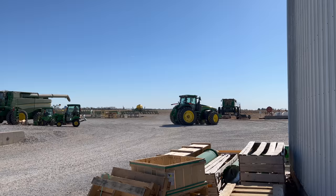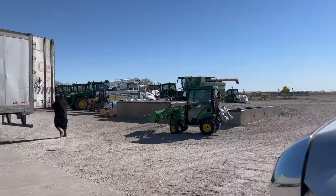That one might be my dream tractor — the 8R 410. Oh, it's so pretty. I could get some yard work done with that thing.